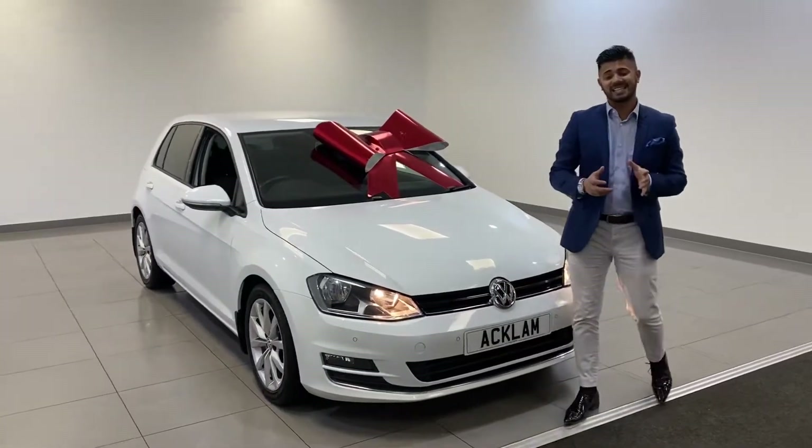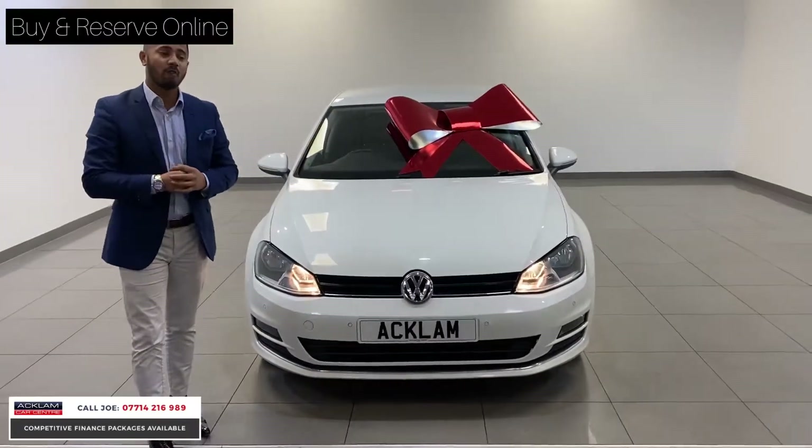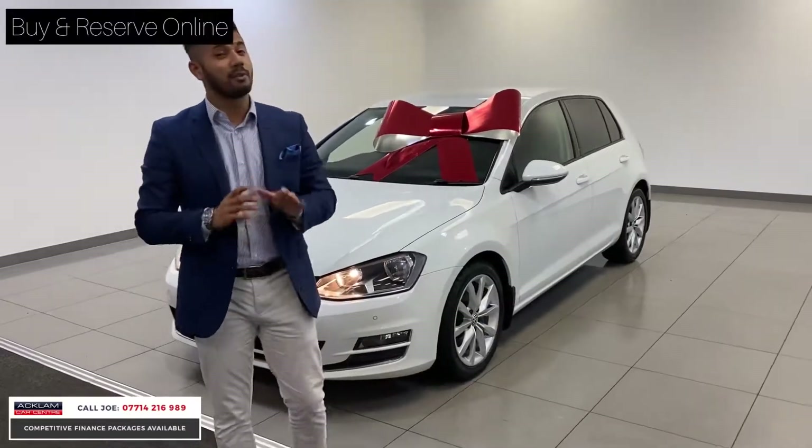Every so often we get a nice car, and this is one of them — a 2016 60 model Volkswagen Golf GT Edition 1.6 with 37,000 miles on full service history.